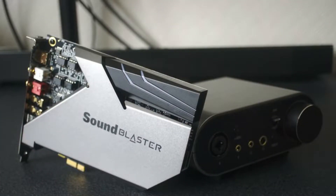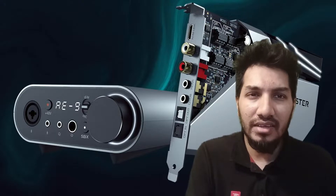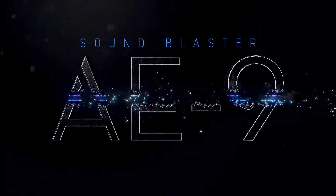Hello everyone. Yesterday I visited my friend's house and experienced Creative's current flagship sound card, the Sound Blaster A9, and it's an awesome sound card.